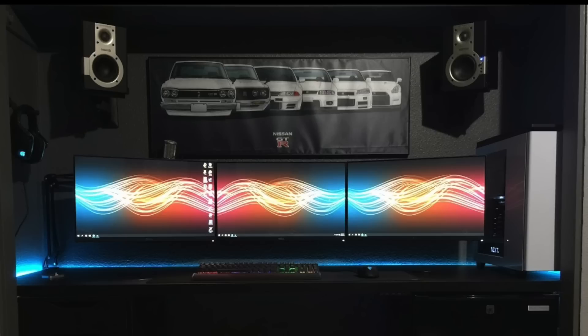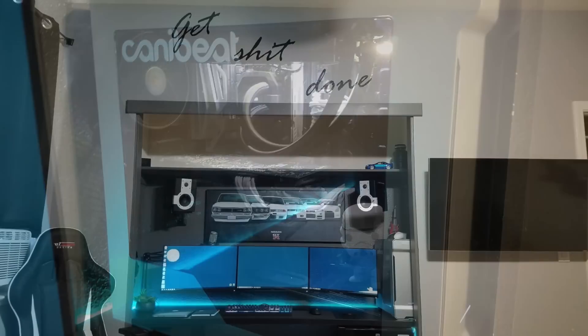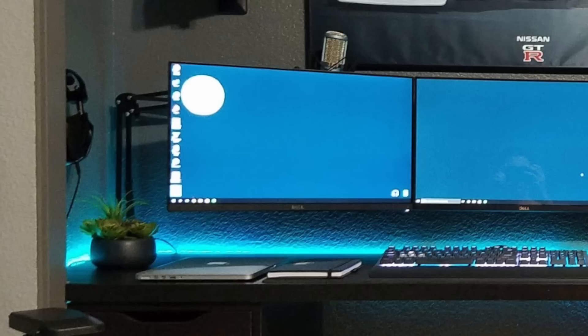His PC was changed from the NZXT H440 into the Phanteks Enthoo Evolve ATX case. He has an Intel i7-6700K CPU on an Asus Z170A motherboard, 16GB of Ballistix RAM, and an EVGA GTX 970 — though he says he's upgrading to a 1080 soon. I love seeing these converted closet setups because they free up room and give people so much creativity and freedom to build whatever they want. Great job — I like the black, silver, and teal theme, and plus one for the plant.